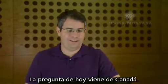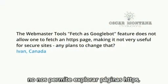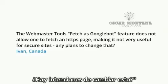Today's question comes from Canada. The question is: the Webmaster Tools Fetch as Googlebot feature does not allow one to fetch an HTTPS page, making it not very useful for secure sites. Any plans to change that?